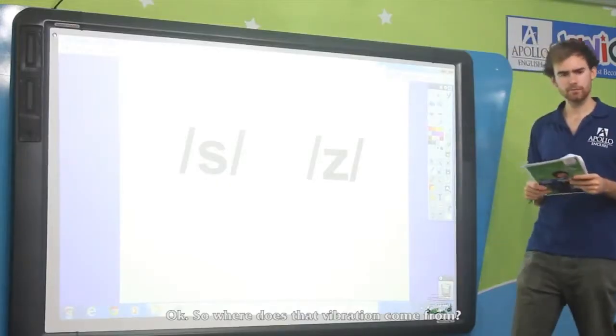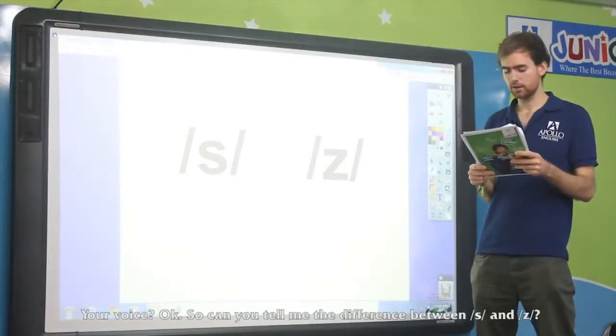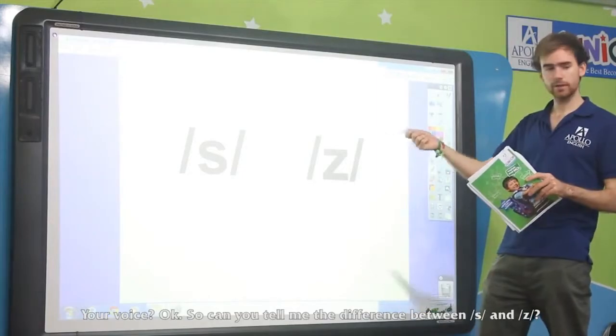Where does that vibration come from? It comes from my voice. Your voice. So can you tell me the difference between these two sounds?